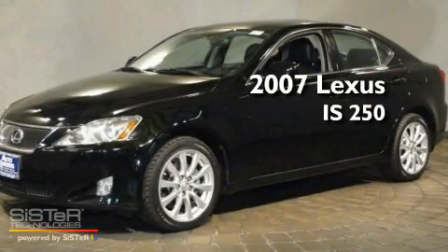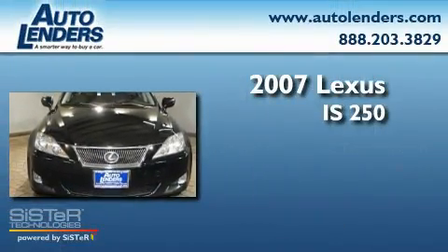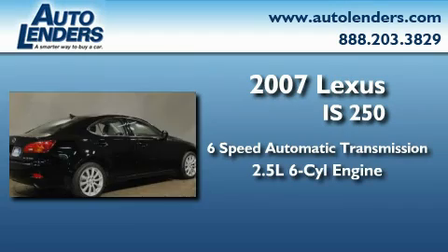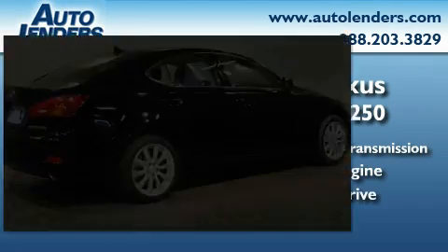This is a 2007 Lexus IS 250. This car has a 6-speed automatic transmission, a 2.5-liter V6, and the added safety and control of all-wheel drive.